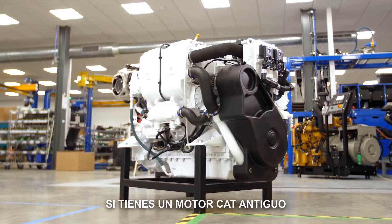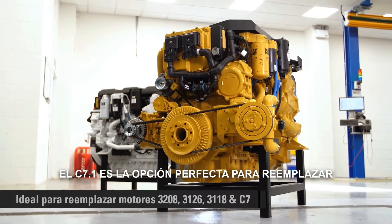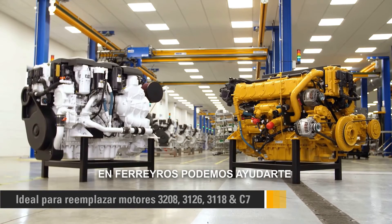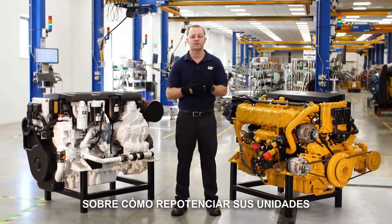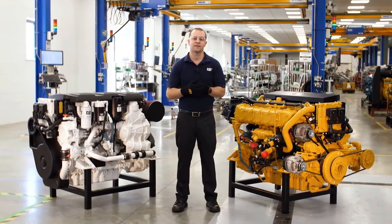If you have an old Cat engine and are looking to re-power soon, the C7.1 is a perfect fit for your old 3208, 3126, 3116, or C7. Your local Cat dealer can help you select the right power rating for your needs. Contact your local Cat dealer for more information on re-power. These exciting new ratings will be available to order in the first quarter of 2018.